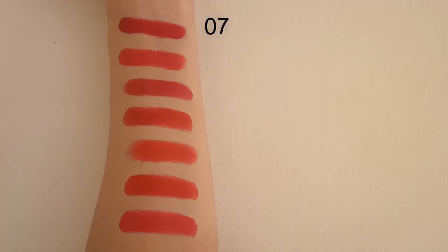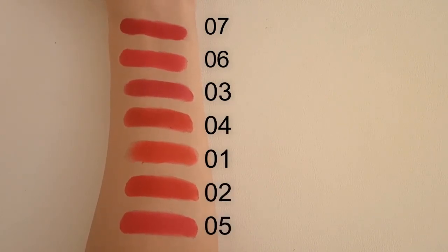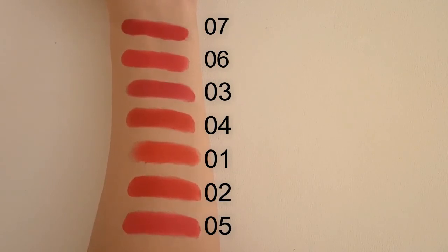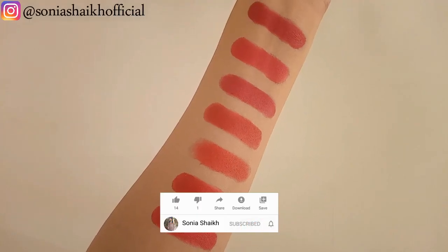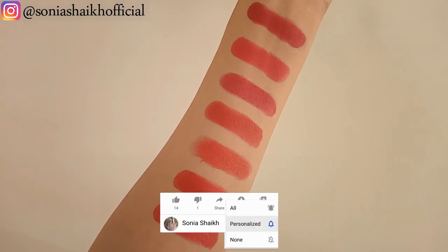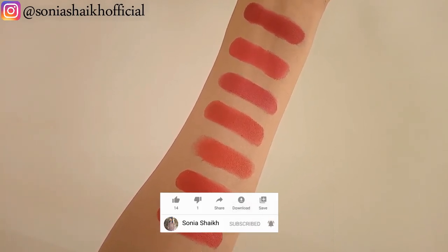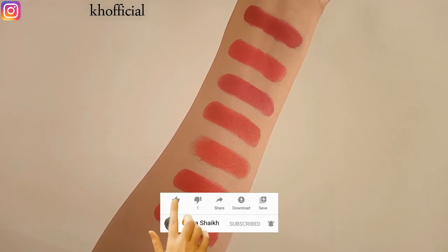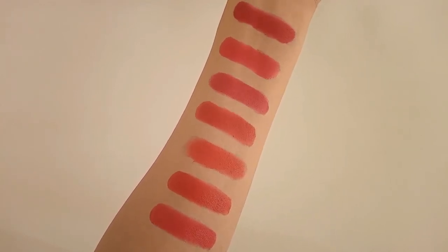So these were all 7 shades that I wanted to explain. If you have any questions, feel free to ask me in the comment section below. Also, share your experience if you have used any of these shades. I would love to know how your experience was. And if you found this video useful, then please give it a big thumbs up and share this video. Also, subscribe to my channel for more videos like this. Don't forget to check out my website for blog posts. Thanks for watching and I will see you in my next video. Bye.